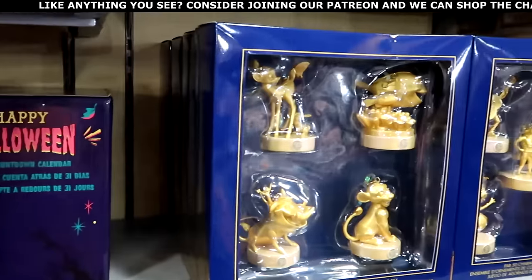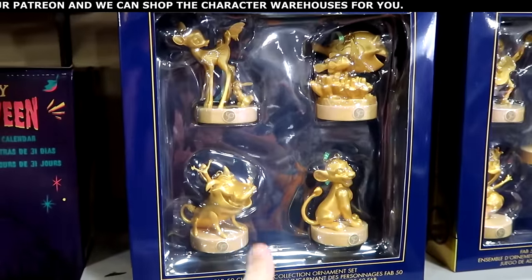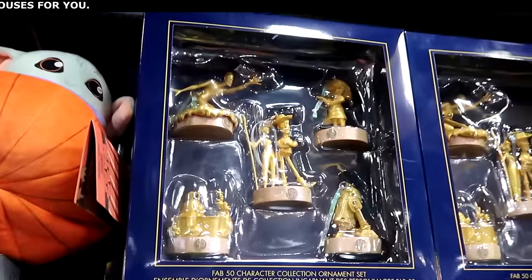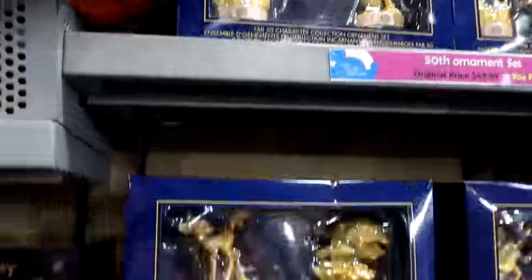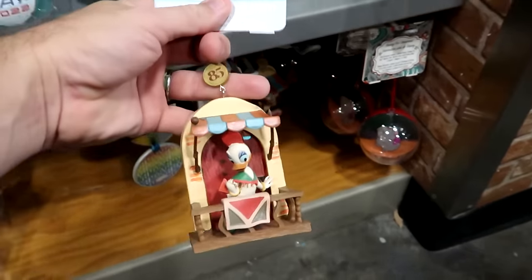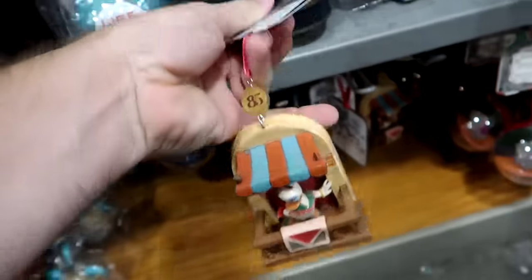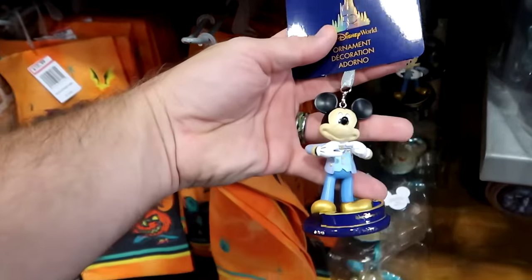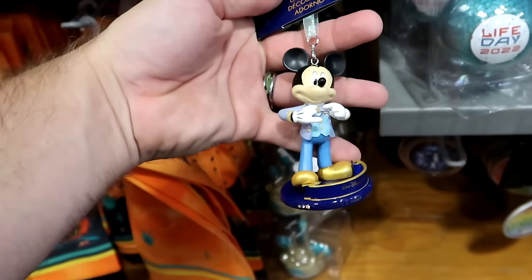They still have some 50th anniversary Christmas ornament sets with Bambi, Finding Nemo, Simba, Timon, and Pumbaa — all $20 from $50. Over here is a set with Edna Mode, Woody, Sebastian, Flounder, and R2-D2. It looks like they also have some new Christmas ornaments — the sketchbook series with Daisy Duck celebrating 85 years — $8 from $27. And more Mickey Mouse ornaments with the 50th anniversary base, looking all dapper — $7.99.